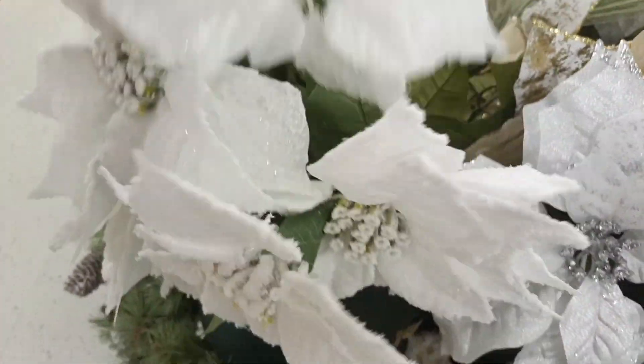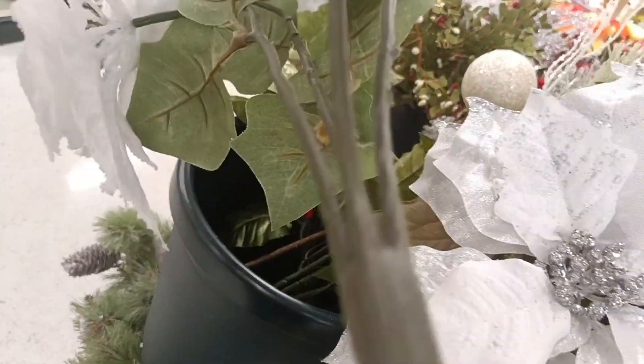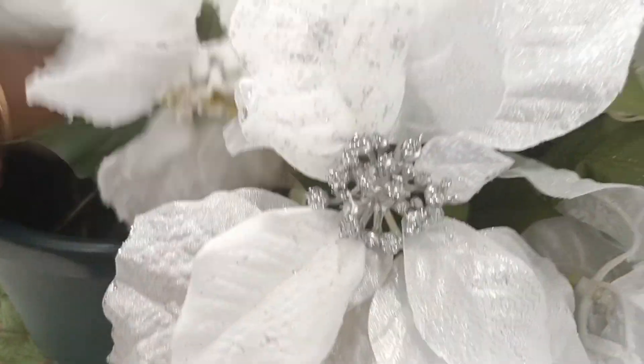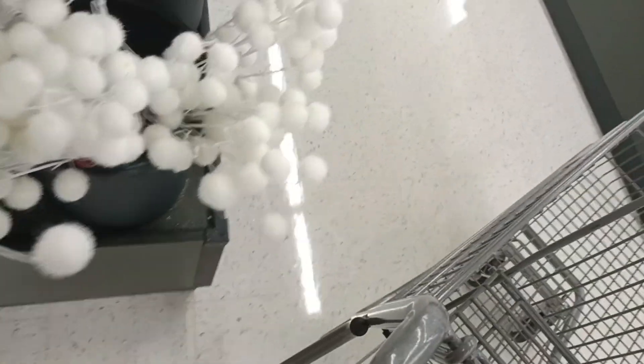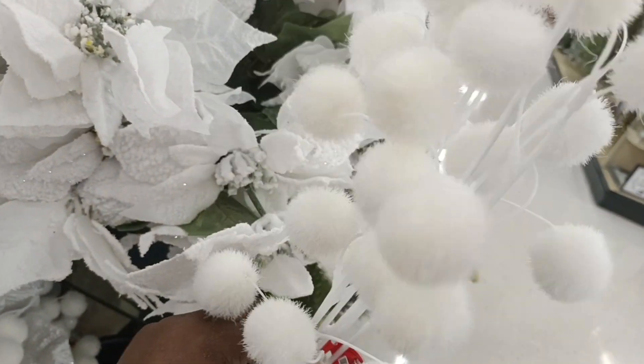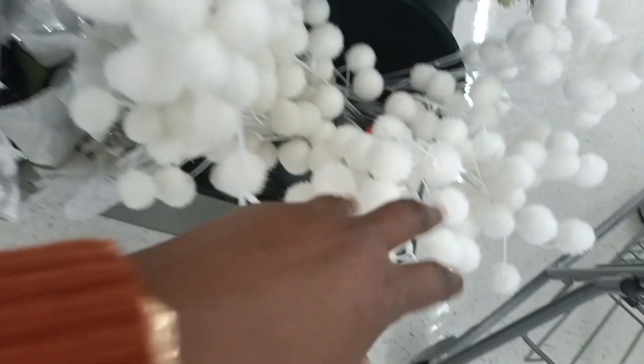So these poinsettias — Christmas laurel — are 50% off. Let me see... $14.99. I like these; these look like crosses. $15.99 — not a bad price. Oh, these are cute. These are $9.99, so they'll be about $5. Let me see how my decor is going to be set up; I might come back and get some of these.